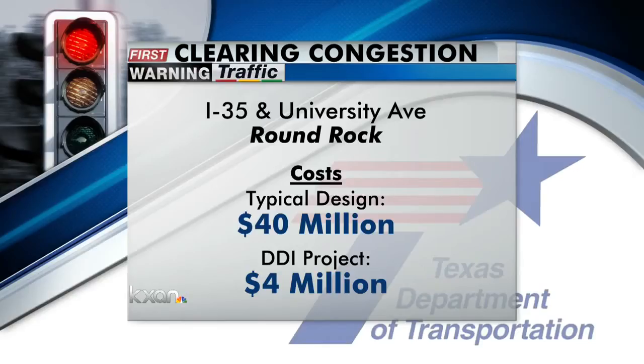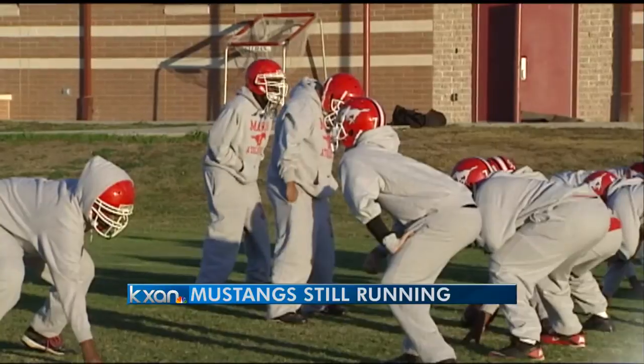Going in-depth now, the reason this design is favored is because TxDOT tells us to widen and build a typical bridge would cost about 40 million dollars. The cost of the Diverging Diamond Interchange would be just a fraction of that — just 4 million dollars.